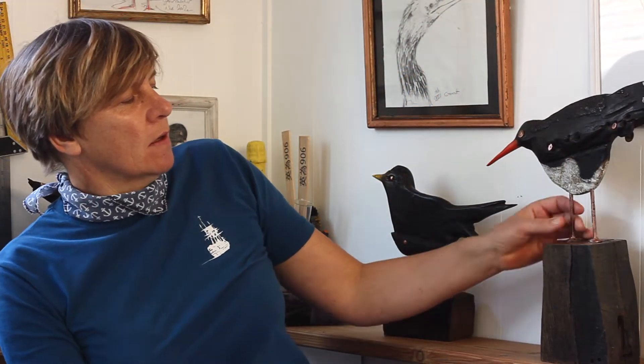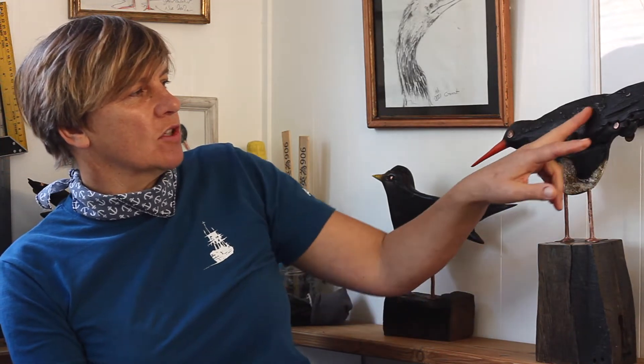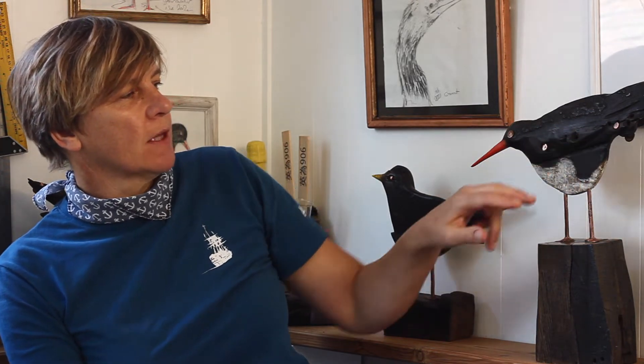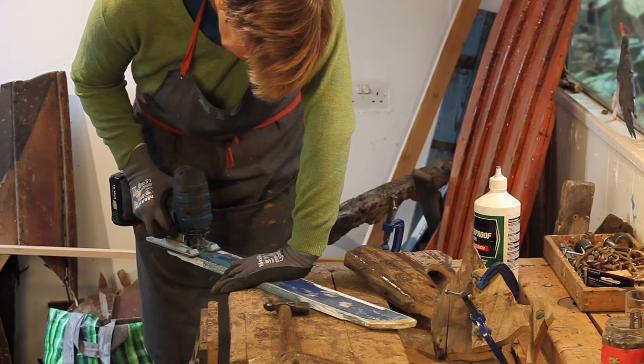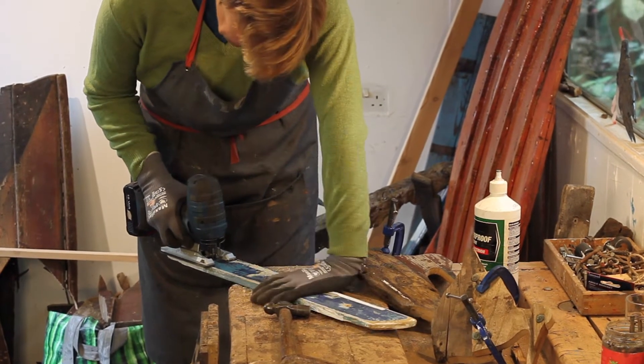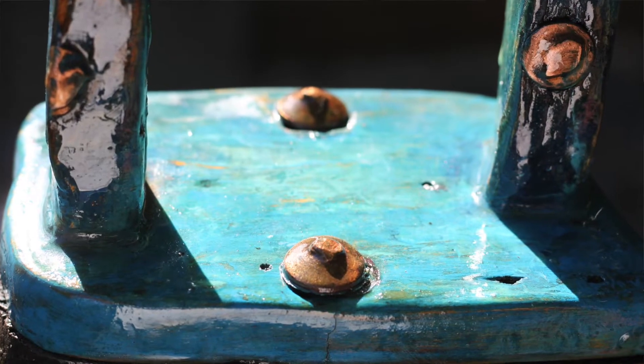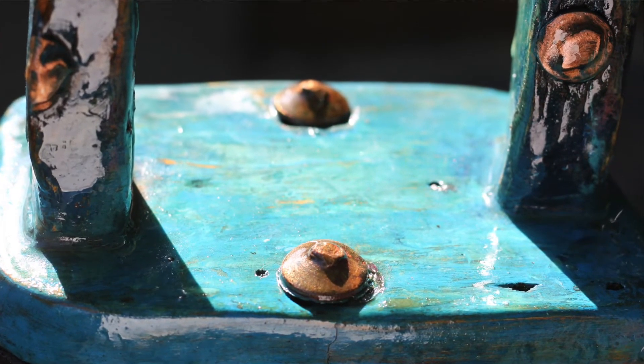This is the oak from the bottom, the copper nails, and this great example here of the tar on the side, which I still try and incorporate. I keep as many of the little features — scarf joints — and I try and keep the whole piece cut from the boat so the birds will have all of their own character.